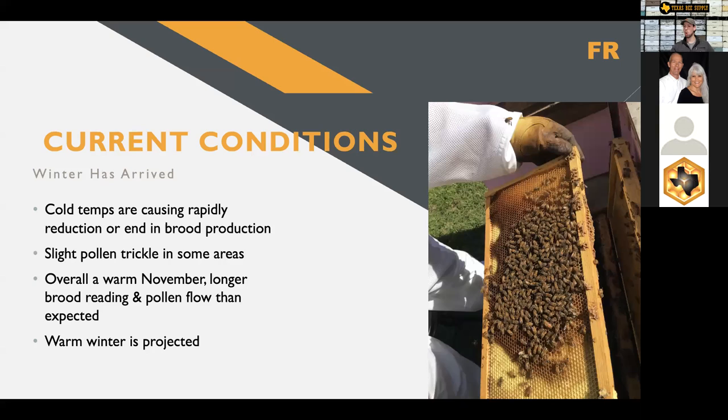Overall, for much of the South, a warm winter is projected. Projecting the weather has always been a bit tricky, but in general it does seem as though it could be shaping up to be a warm winter. We're going to talk about the implications of that in just a minute, because it does have some very real implications for you and your bees if it turns out to be a warmer than average winter.